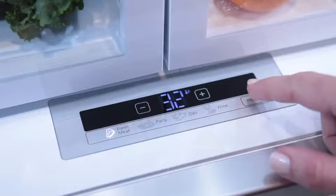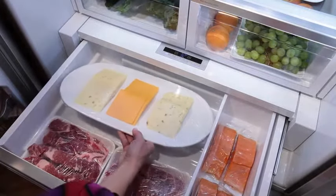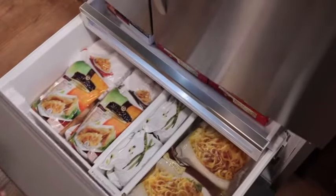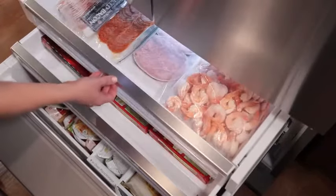Its temperature-controlled full-width pantry provides separate compartments for meats, deli items, and cheeses. The freezer features upper and lower freezer baskets with a storage divider that helps keep your frozen items organized.